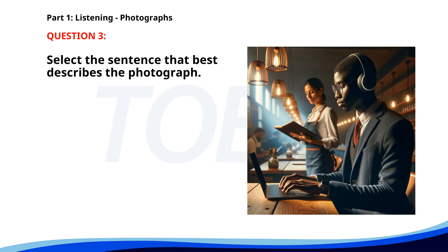Number three. A. Two people are walking along a beach. B. A man is working on a laptop in a cafe. C. Several people are having a conversation in a park. D. A woman is speaking to a group in an office. The correct answer is B. A man is working on a laptop in a cafe.